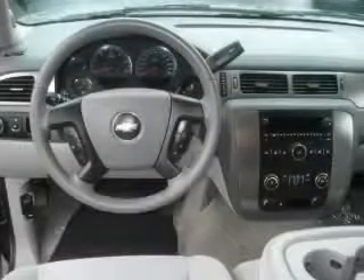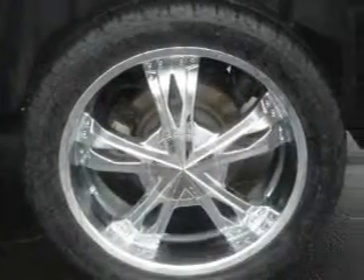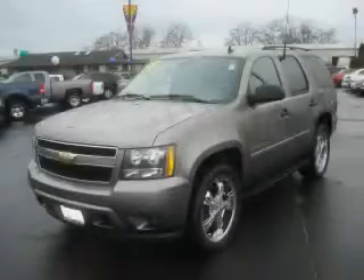The steady 8-cylinder engine connected to a smooth shifting automatic transmission produces enough power to comfortably merge into any traffic situation. Stop by today and test drive this SUV for yourself.